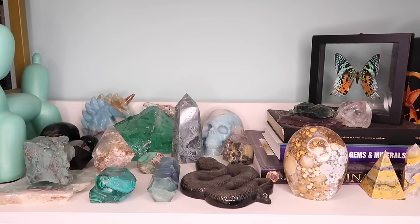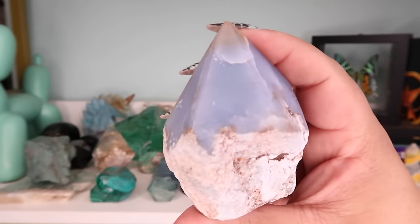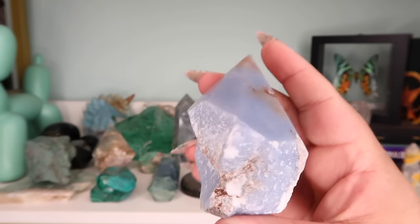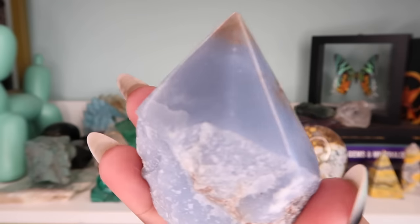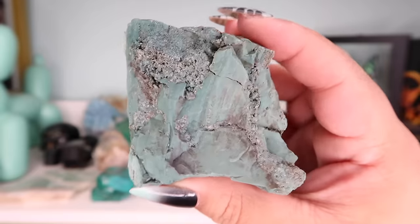Now let's start on the next two shelves. The first piece here is an angelite top-polish point — I think this one was from New York State of Mind as well. I paid just $16 for it, but I love the blue color and the iron on this piece. It's really beautiful.